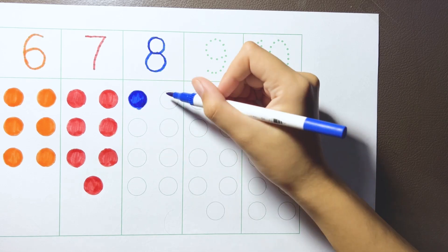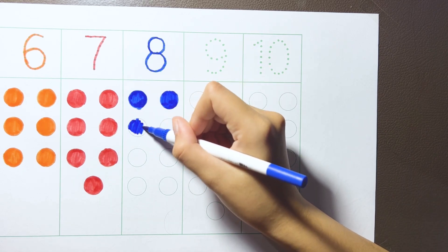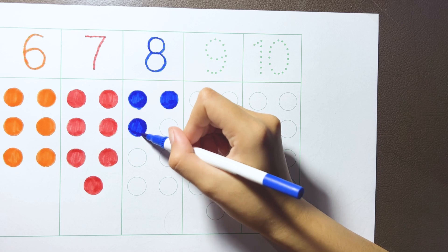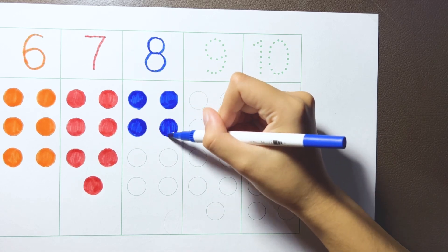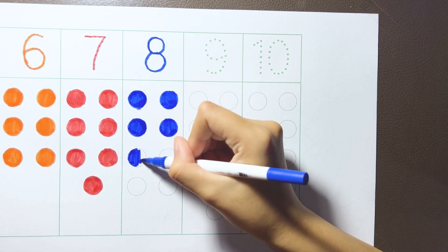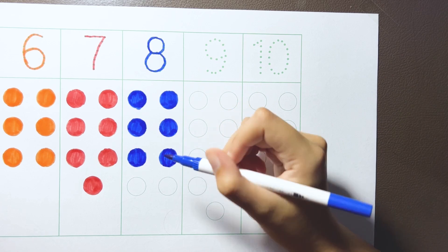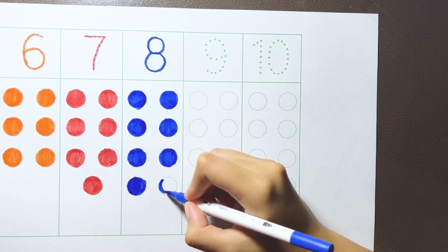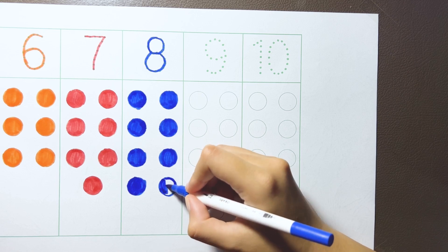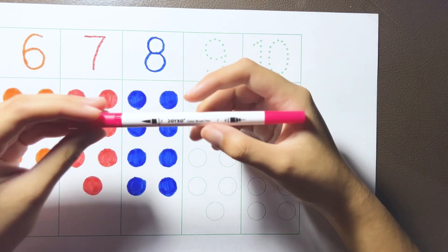One. Two. Three. Four. Five. Six. Seven. Eight. Pink color.